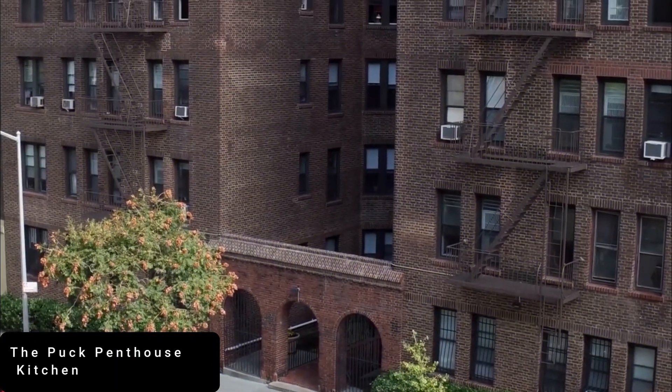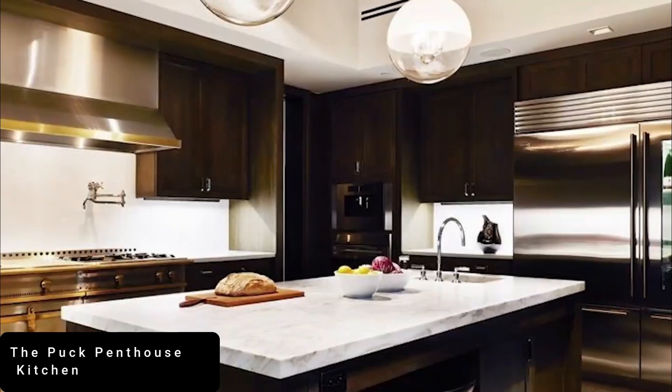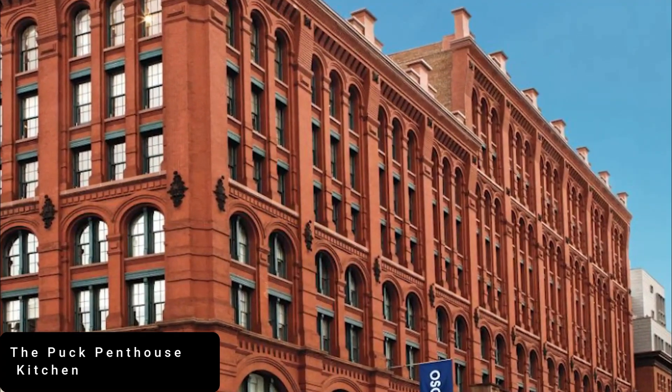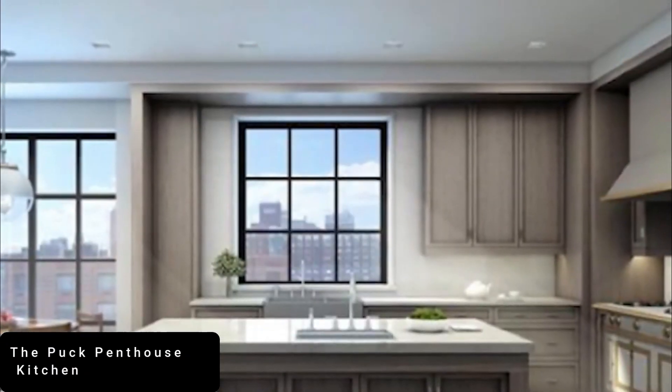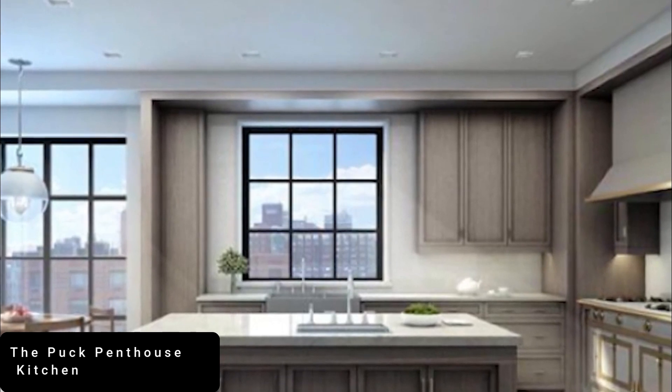Standing at number 3 is the Puck Penthouse Kitchen. What captivates me about this kitchen is the state-of-the-art interior and appliances. Housed in an exclusive New York development where apartments go for up to $66 million (51 million pounds), this kitchen is about as lavish as it gets.